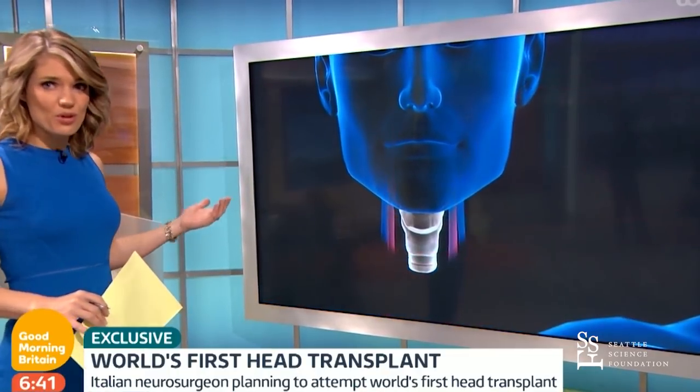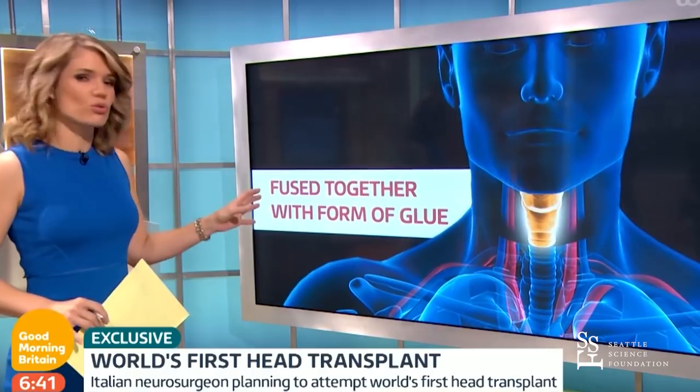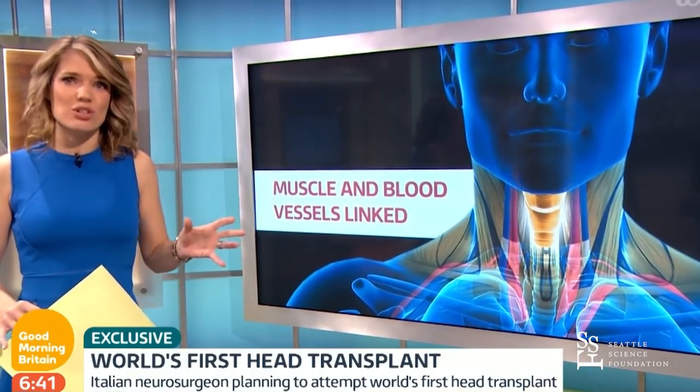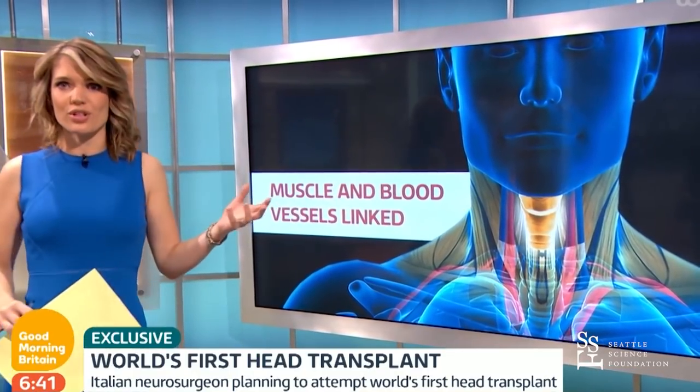The head will then be moved from the donor body and the spinal cords fused together using a special type of glue. Once all that is in place, it is a race against time to reattach all the remaining muscles, veins, and organs like the esophagus.